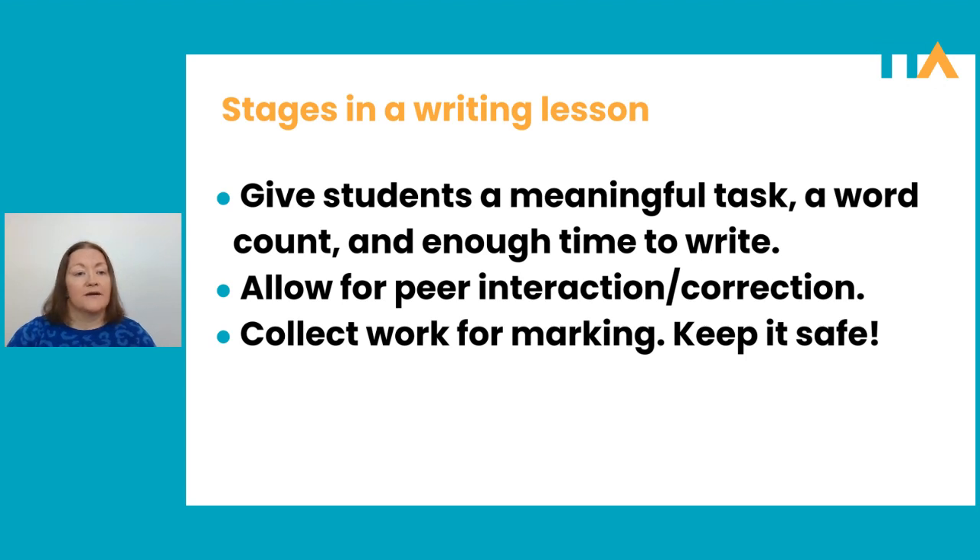I know when I was a student, there's nothing I hated more than not having a word count, because I never knew what was expected. Would two paragraphs be enough? Should I write an entire page? It's awful not having a word count, so make sure you give students a word count and make sure you give them enough time to write. For example, you might give them a 250-word count and 40 minutes to write. Or if it's a lower level class, you might give them 100 words and 25 minutes.